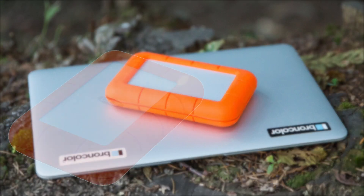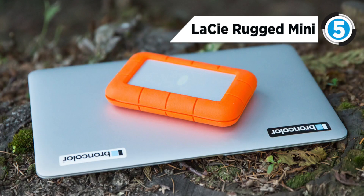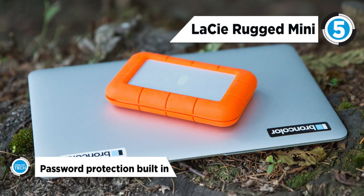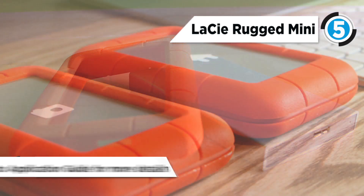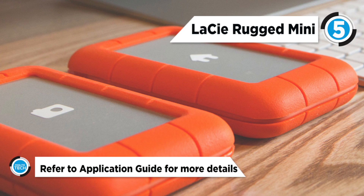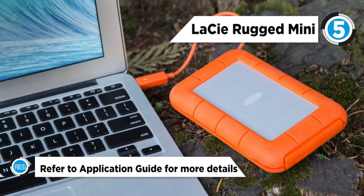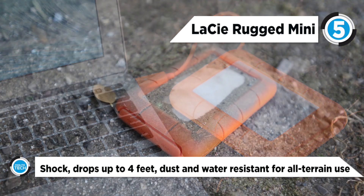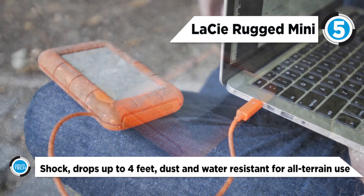At number 5 getting things started, we have the LaCie Rugged Mini External Hard Drive. The LaCie Rugged Mini portable hard drive provides 1TB of space for storing your data. The drive, as its name suggests, has a hard-boiled design that can stand up to the hazards of daily living. In fact, this drive can take a fall from up to 47.2 inches without harm to your drive or your information.